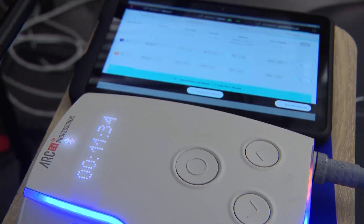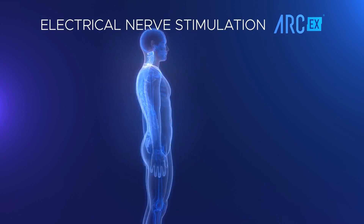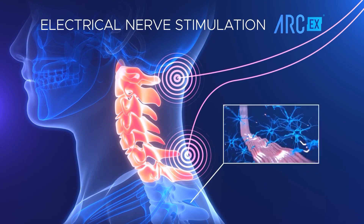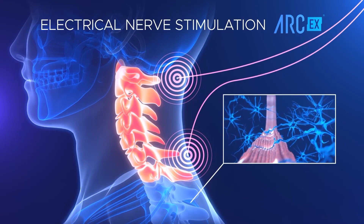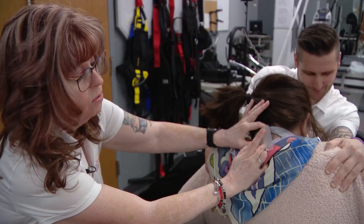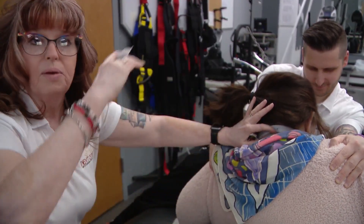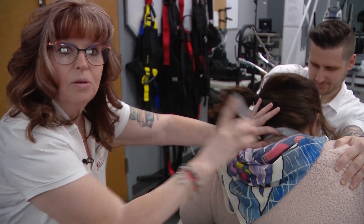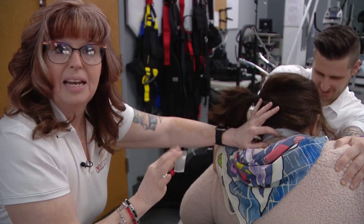I never thought in my lifetime I would get this opportunity. This device is able to bridge an electrical gap and cover the injury so that new pathways within the spinal cord can create movement. Electrical nerve stimulation is not new, but the ARC-X is non-invasive. It delivers pulses from electrodes placed on the skin that amplify weakened signals from the brain. Barry's injury is right at the C3-C4 level, so I am putting this electrode right above the area of her injury, and then another one down below so that the stimulation bridges that area of the injury.